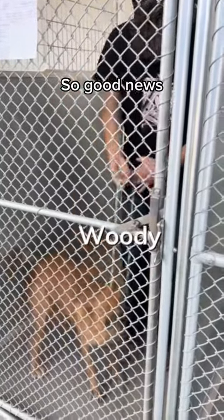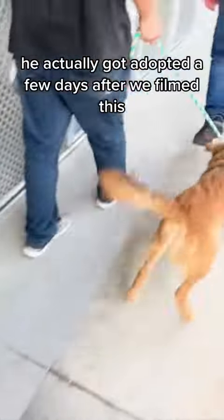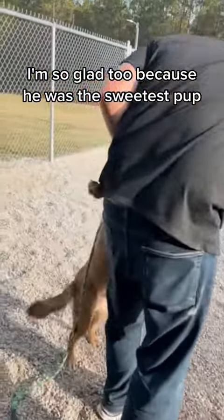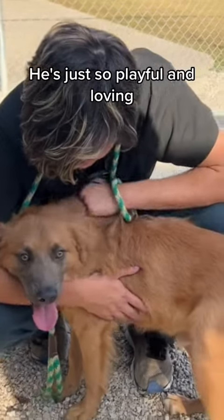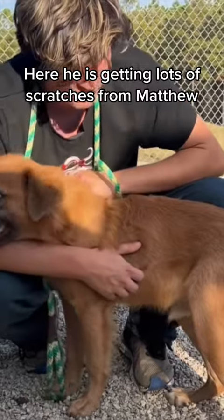So good news — Woody, the dog pictured here, actually got adopted a few days after we filmed this. So yay, Woody! I'm so glad too because he was the sweetest pup. He's just so playful and loving. Here he is getting lots of scratches from Matthew.